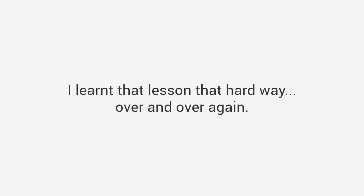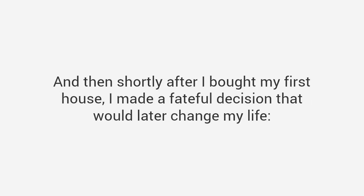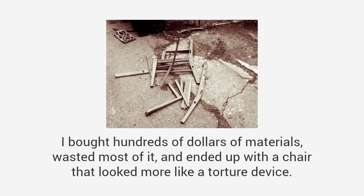I wanted to be just like him, but apparently the woodworking gene never made it to my own dad, and it definitely didn't make it to me. I learned that lesson the hard way over and over again. The first birdhouse I built looked like a bomb had hit it. When I tried to build a soapbox derby car, I almost got laughed off the track. It was so bad. And then shortly after I bought my first house, I made a fateful decision that would later change my life — I decided to make my own furniture, just like my grandpa had. I would start with a simple chair. It couldn't be that hard, right?